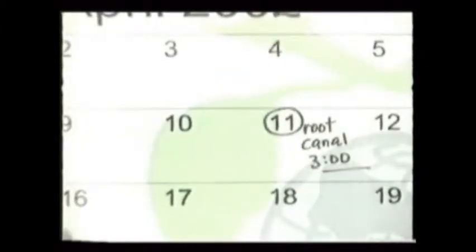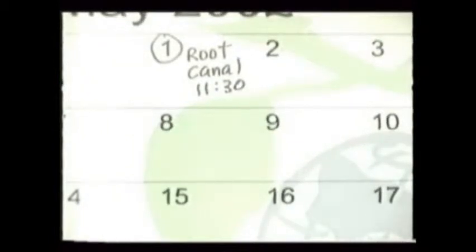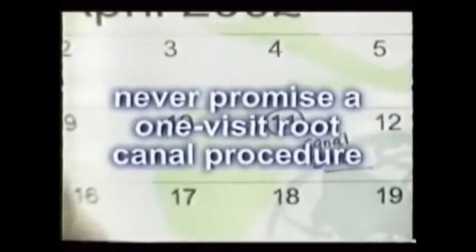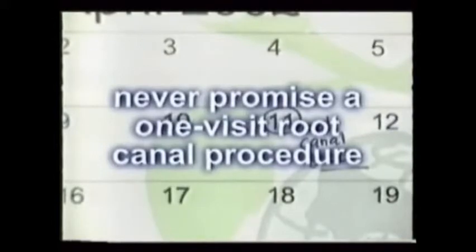When proper endodontic care demands several visits because of multiple canals, infection, or some other problems, the patient's demeanor at subsequent visits may well be based on what yours was like at their first visit. Occasionally, an endo procedure can be done in one visit, but usually only when the tooth was vital or has a single canal. This can certainly make for a happier patient. Never promise a one-visit root canal, though.